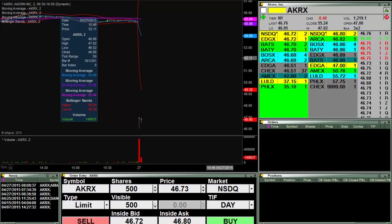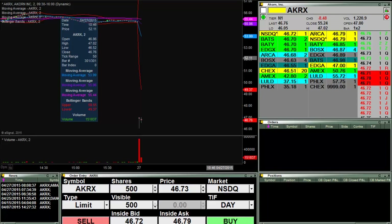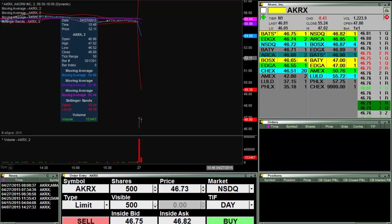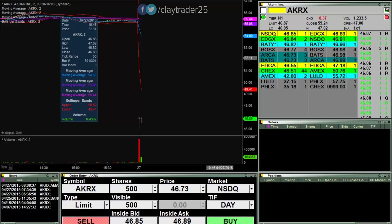Hey, it's ClayTrader at ClayTrader.com. Market's been open for about three minutes now. I haven't put on any positions or anything. I am watching a few different stocks, so we'll see if I can capture anything live here. I will keep you updated. Market hasn't even been open five minutes, so let's see what happens.